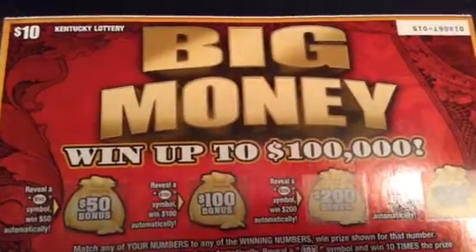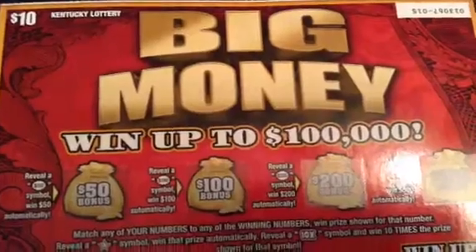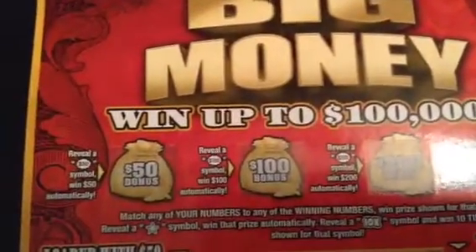What's up YouTube? I have the new Kentucky Lottery Big Money Scratch-Off. That's what this ticket is — a big ticket. That's a first for Kentucky Lottery. It's a $10 scratch-off. You can win up to $100,000, and it's got bonus boxes from $50,000 all the way up to $500,000.